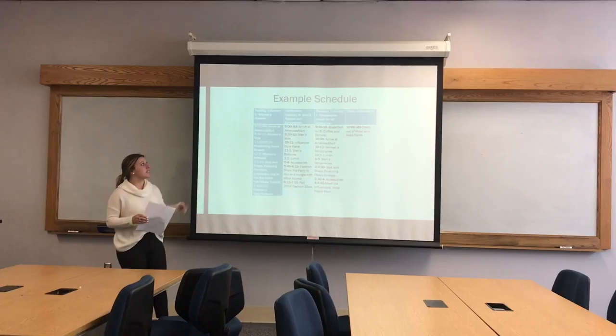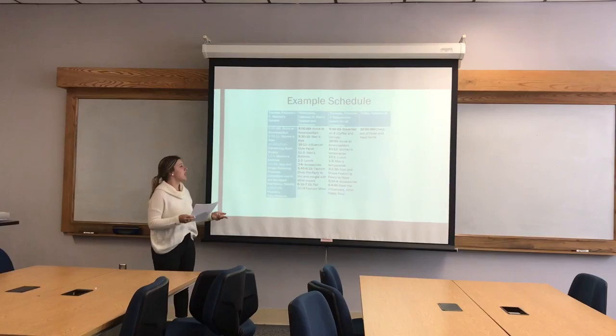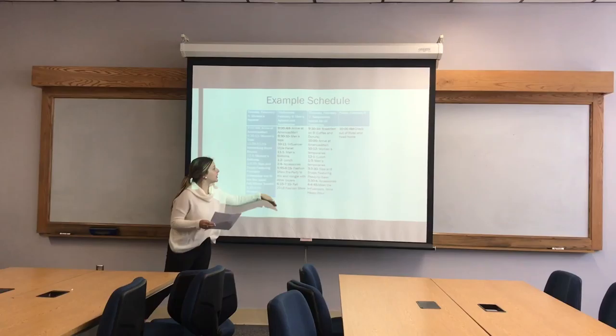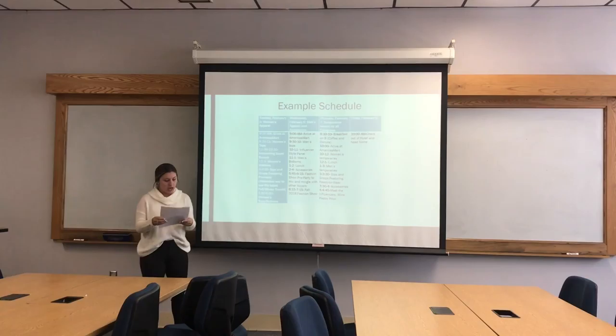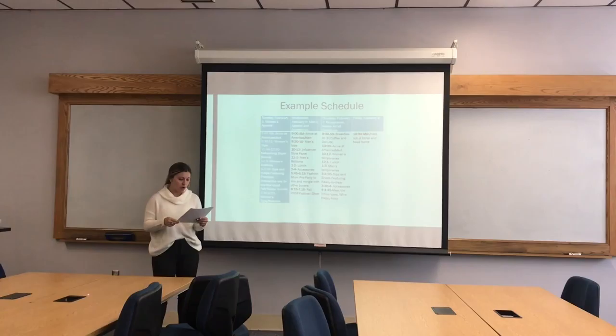This is a sample schedule of what three to four days would look like at market. I pulled examples like the networking fire brunch, the fashion show, and the influencer style panel — those are all events that America's Mart is actually having for their April market, but they represent the kinds of things available at any market. I'm planning to attend market twice a year for Rise and Grind.